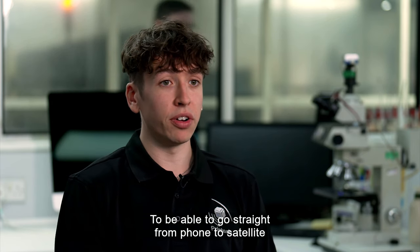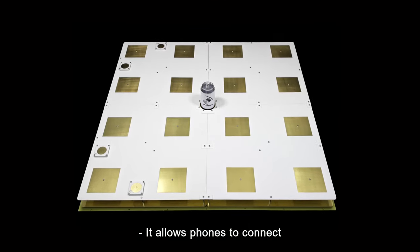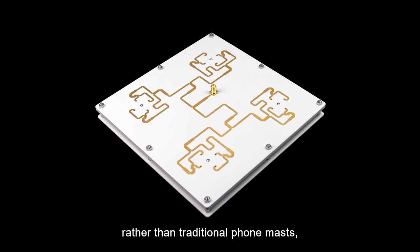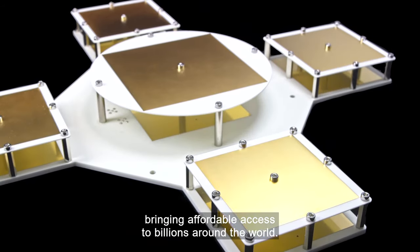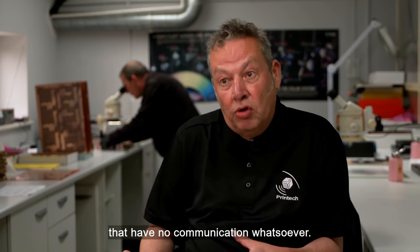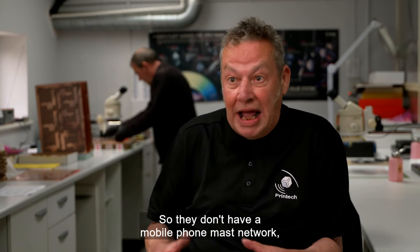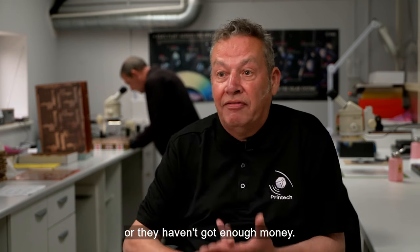To be able to go straight from phone to satellite is completely pioneering technology. It allows phones to connect to the internet through satellites rather than traditional phone masts, bringing affordable access to billions around the world. Their initial targets are countries that have no communication whatsoever — they don't have a mobile phone mast network and they never will, either because it's too difficult or they haven't got the money.